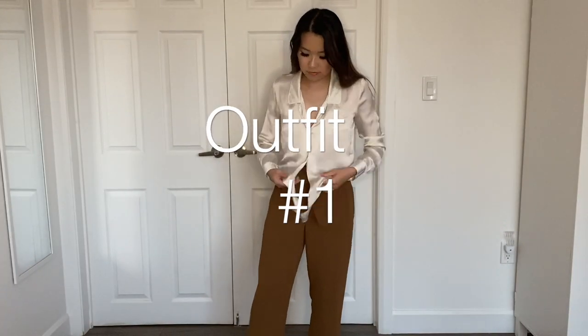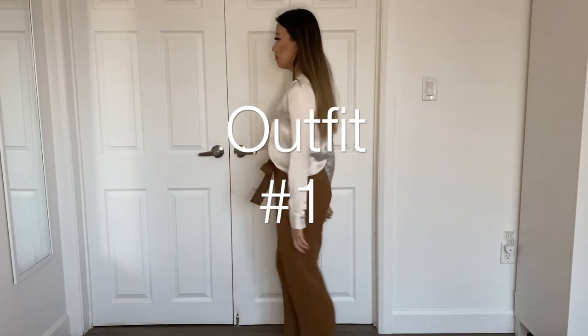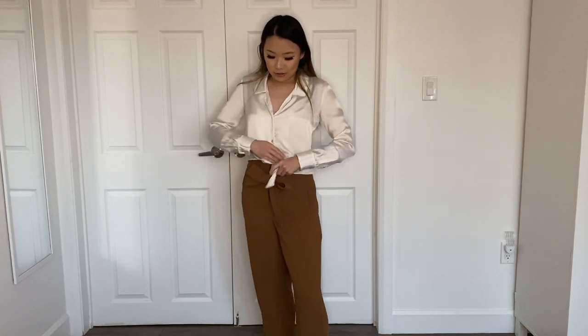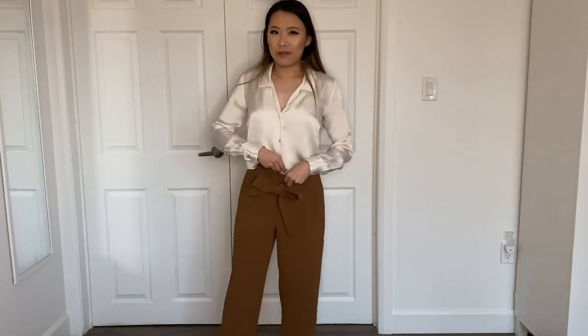So without further ado let's get started. Right now I'm styling the tie front pants with the tie front blouse. It sounds a little weird, but it totally works because I just don't leave the tie on one of them. I'm wearing the tie front blouse without tying the tie at the bottom — I just tuck it into the pants so that it looks like a regular blouse.